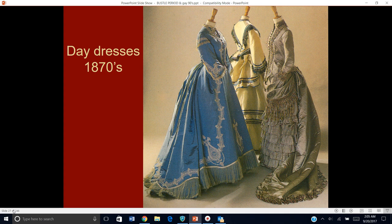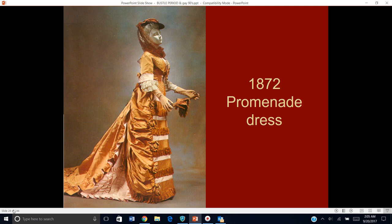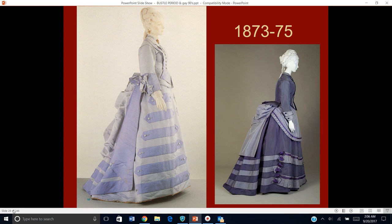Here are some day dresses from this time period. You can see how we've transitioned from crinoline into this — there's still some width in the diameter of the skirt; it flows out still just a little bit on at least the blue one and the yellow one. Here's a promenade or walking dress, and we can see that things are getting just a tidge slimmer, but it's still a softer, more ploopy fabric look.